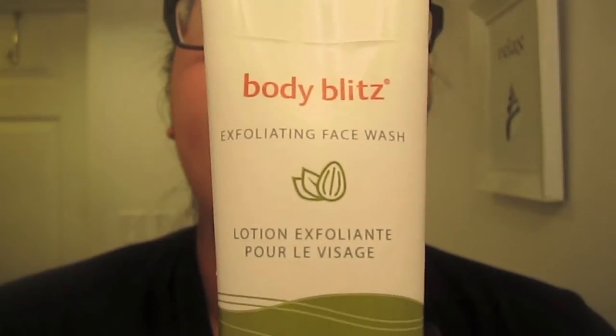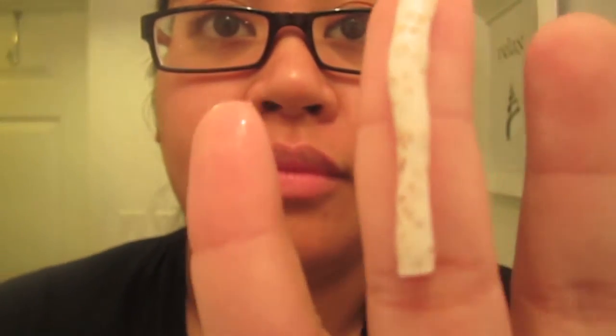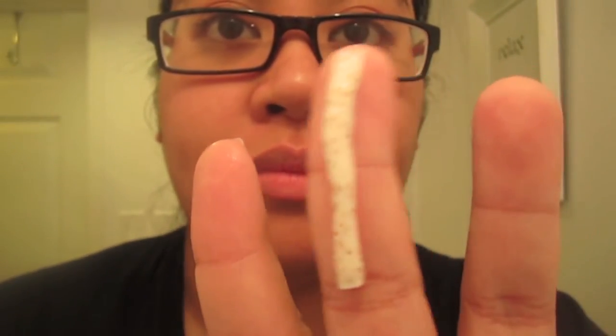I use the Body Blitz Exfoliating Face Wash. I really like this one just because there are those exfoliating beads and I really get in there. I usually exfoliate every other day — I don't do it every day just because those beads can be really harsh on your face, and it's very drying. So you do it every other day.